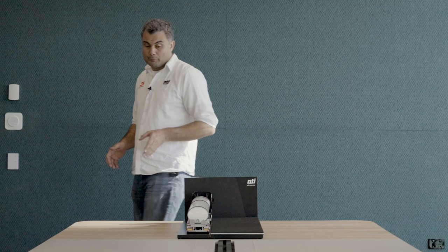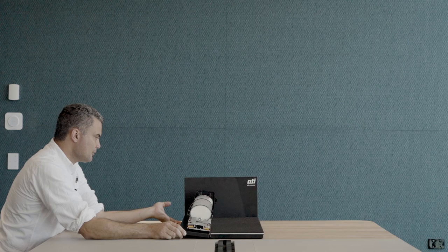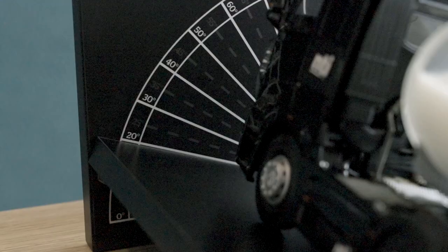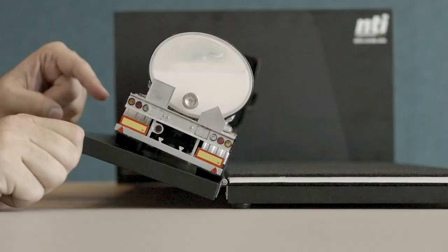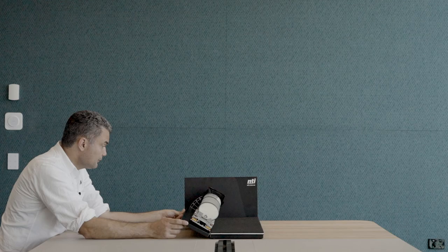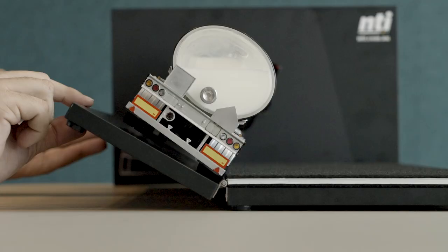Let's look at how the half-full tanker performs on the tilt table. Tilting slowly to represent steady-state cornering — like a long sweeping on-ramp as opposed to a sharp turn. At 15 degrees, 20, 25 — at about 28 degrees, we hear the weight come off the inside wheels, a little earlier than the unloaded state. At around 32 degrees, the vehicle has rolled over.